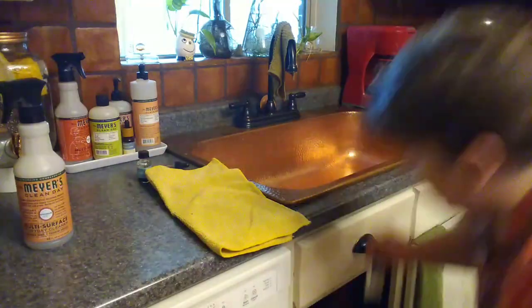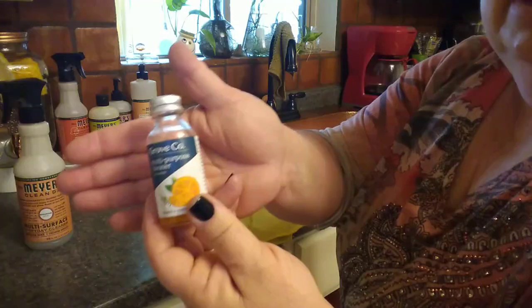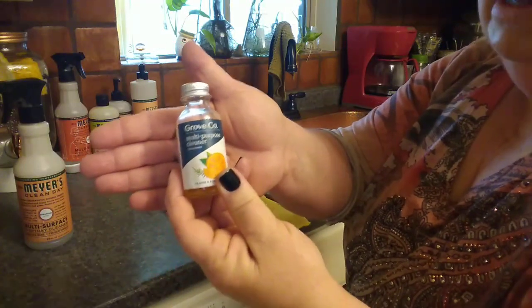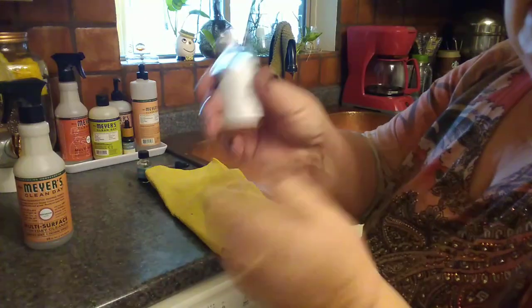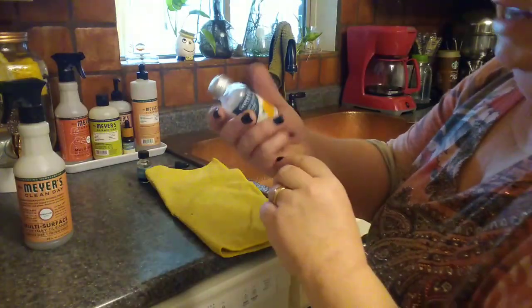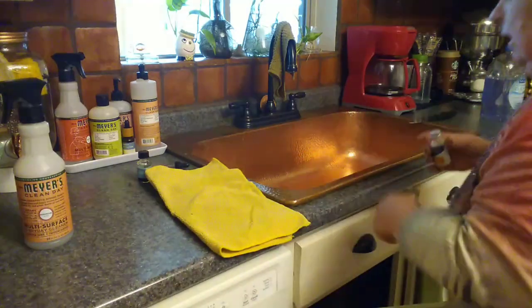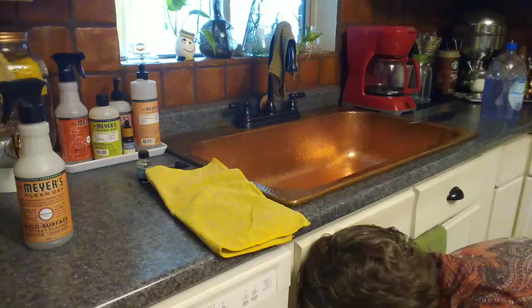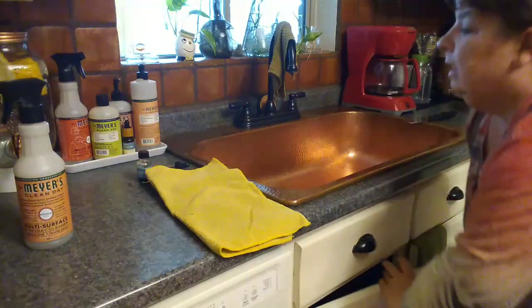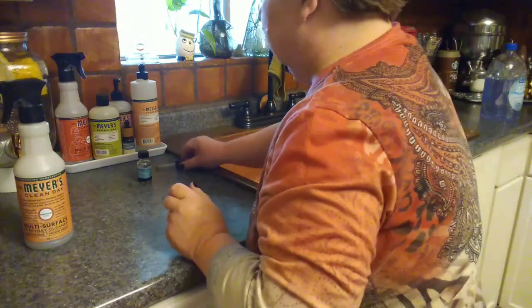Sometimes I also use this multi-purpose cleaner from Grove Collaborative, and this is very economical. I don't use it at full strength — I think you just don't really need it. Especially if you are spraying every day and then giving a good scrub down every once in a while, you'll stay in good shape.